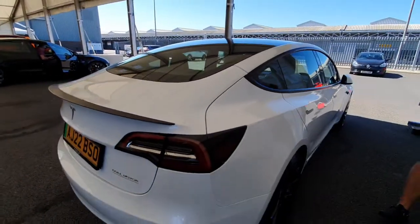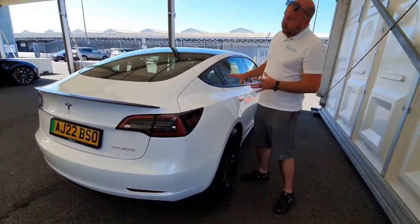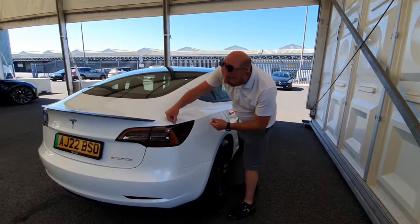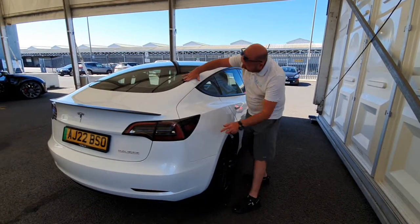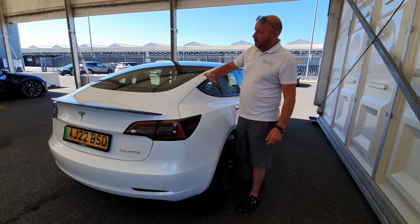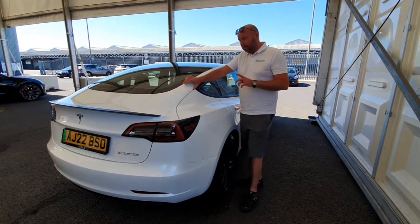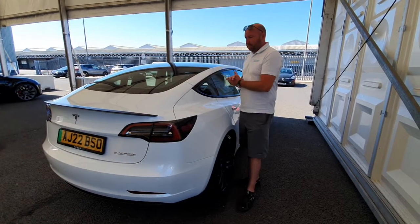I have to say that the modern cars especially — the fit and finish, the alignments, things like this — they've been very consistent ever since they came out of the Shanghai factory. Most of the previous ones were fine as well, but they've always been consistently good recently.